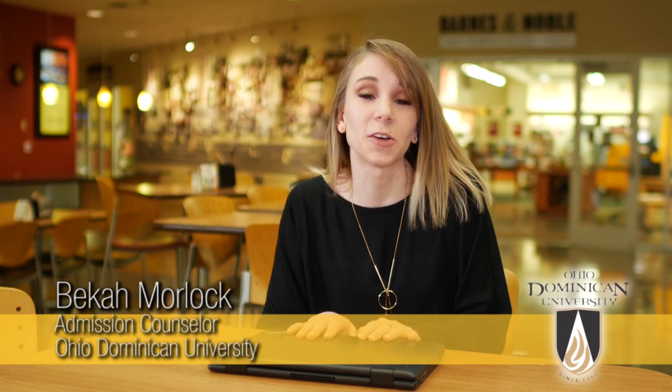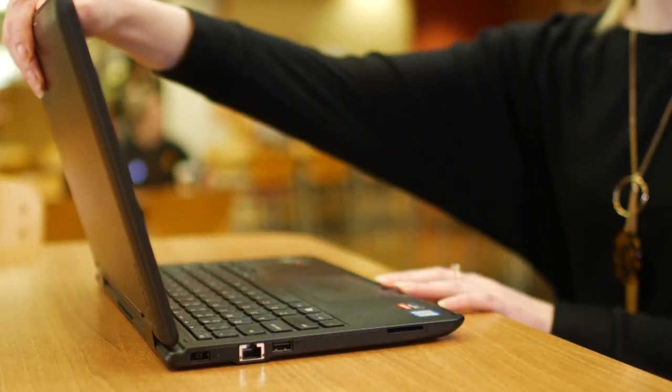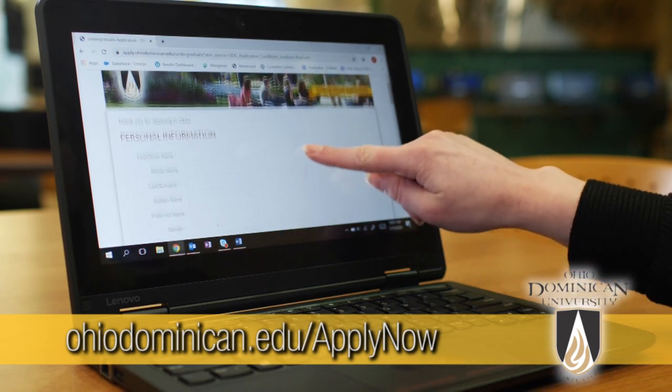So you're thinking about applying to Ohio Dominican University — that's awesome. What's holding you back? If you're nervous about completing the application, don't be. Here's a one-minute rundown of how easy it is to apply to ODU. And did I mention it's free? First, just go to ohiodominican.edu/apply.